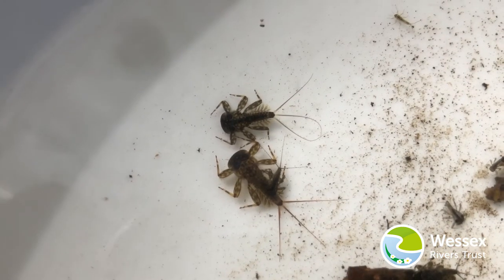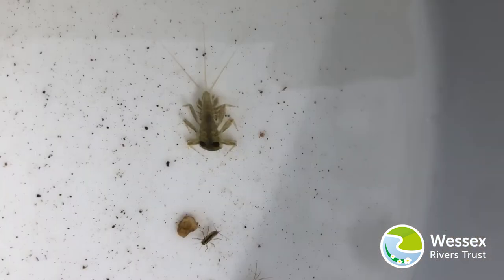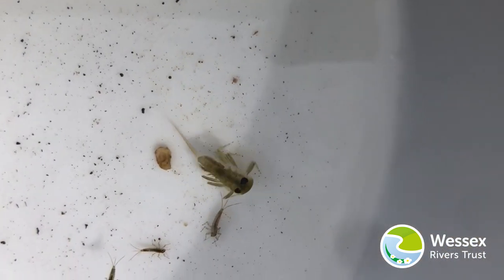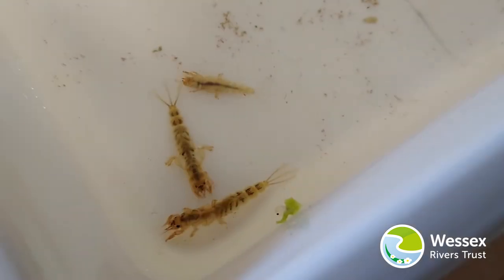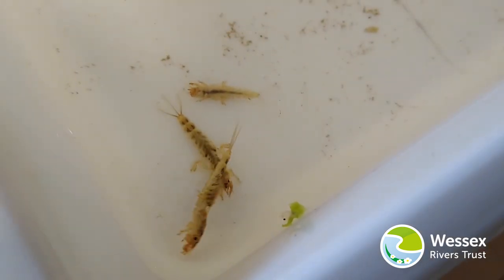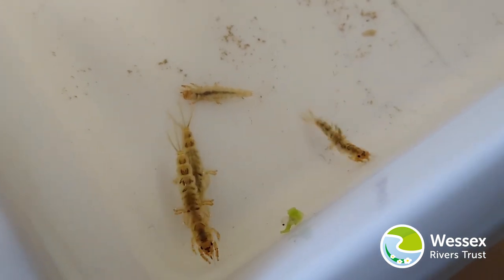Laying dormant means that mayfly eggs can save energy for when conditions are just right for hatching into nymphs. This adaptation means that nymphs are more likely to survive and be healthy because they can hatch when there is plenty of food, water and warmth.